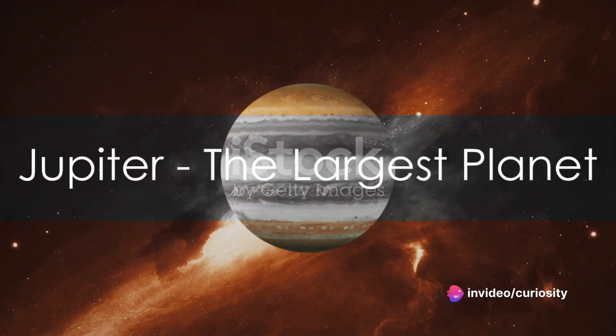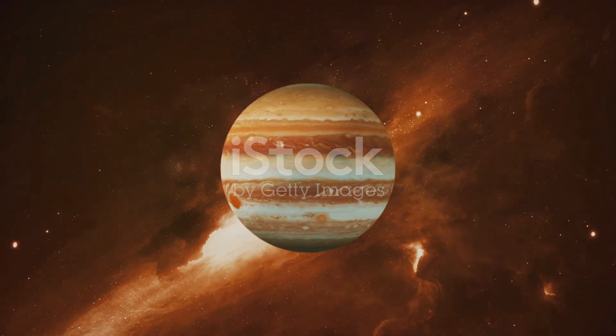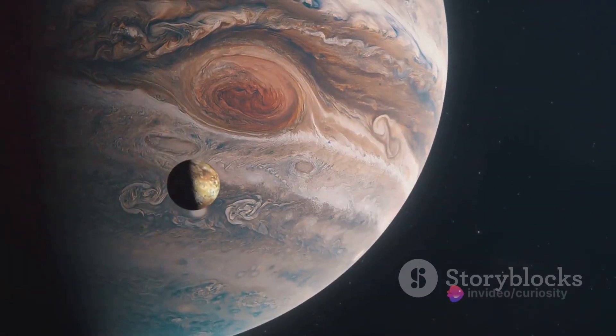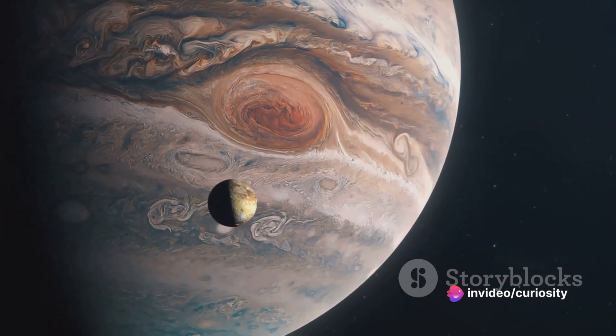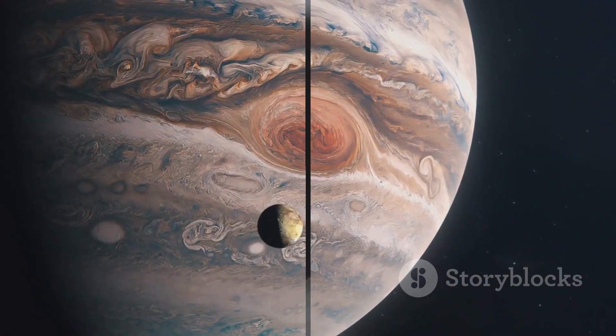Jupiter, the largest planet in our solar system, receives only 4% of the sunlight that Earth does. Despite this, the Sun's gravity is strong enough to keep this gas giant — over 11 times the diameter of Earth — in a steady orbit.